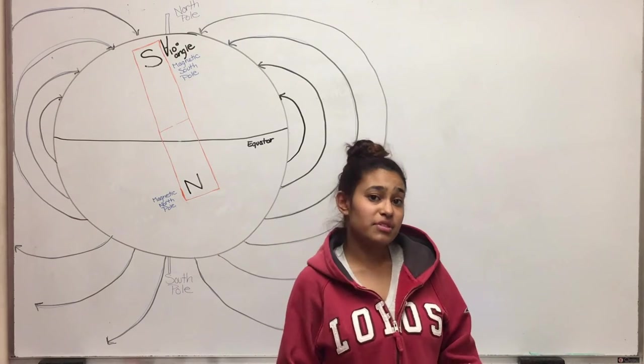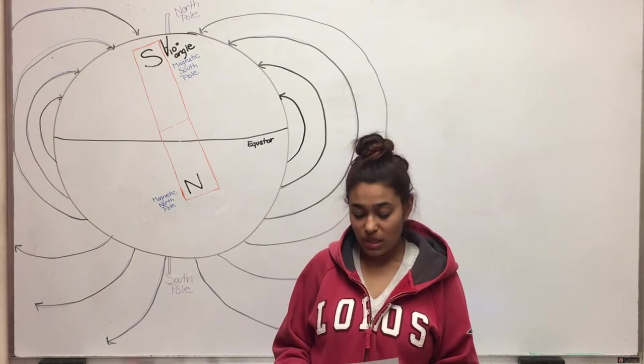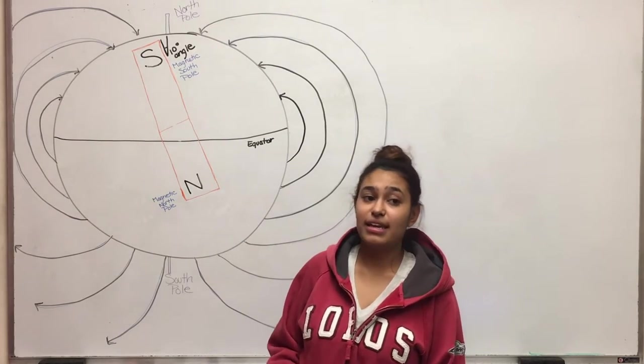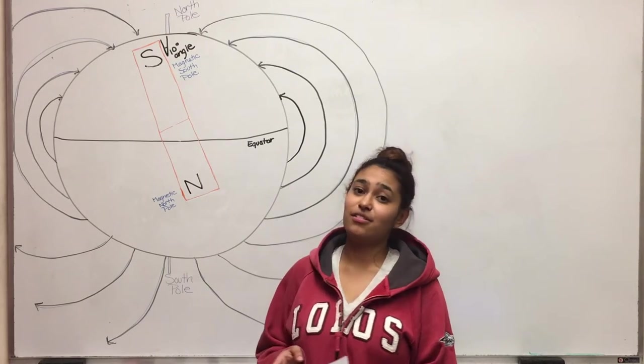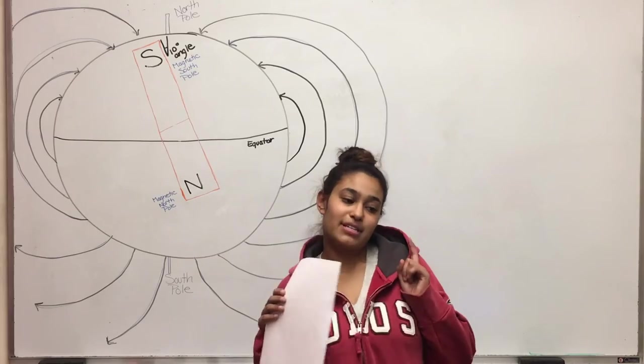There are a lot of different types of compasses — some are really simple, some are really complicated, and you can even make your own. But you have to be super careful: if you are standing too close to another magnet, it can start interrupting your compass's pull and it will start pointing you directly to where that magnet is instead of true magnetic north. Here is an example of how it does that.